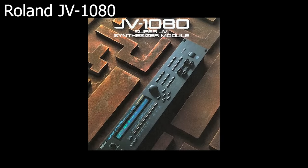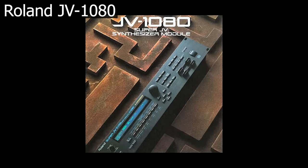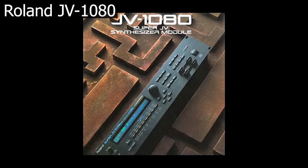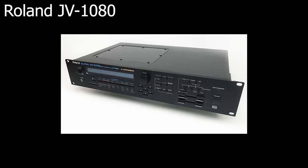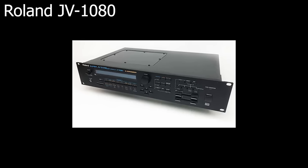Another Roland classic: the JV-1080 sound module, released in 1994. Once again, many famous presets. I'm going to put a spotlight on the Pizzicato sound.